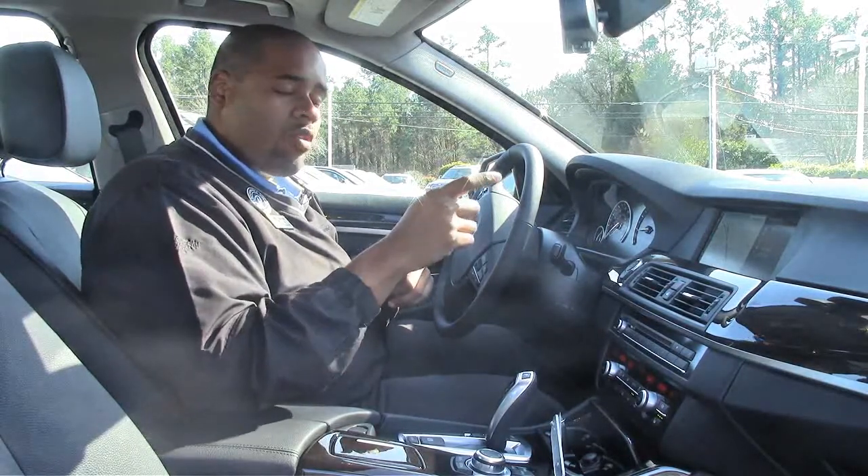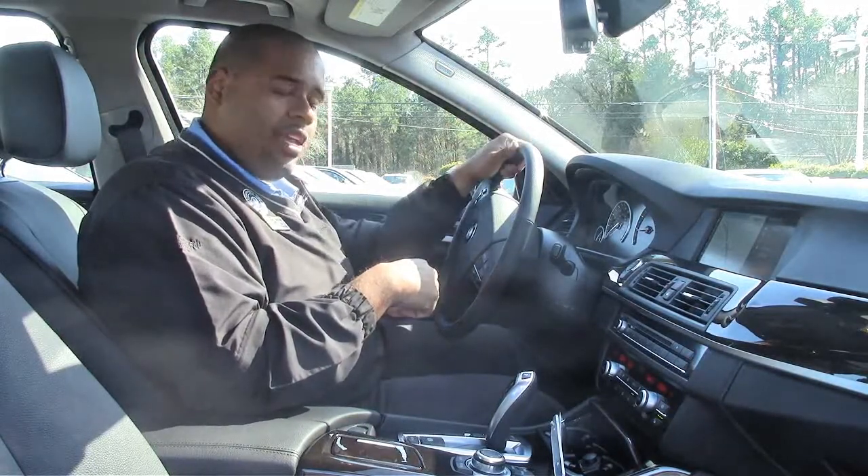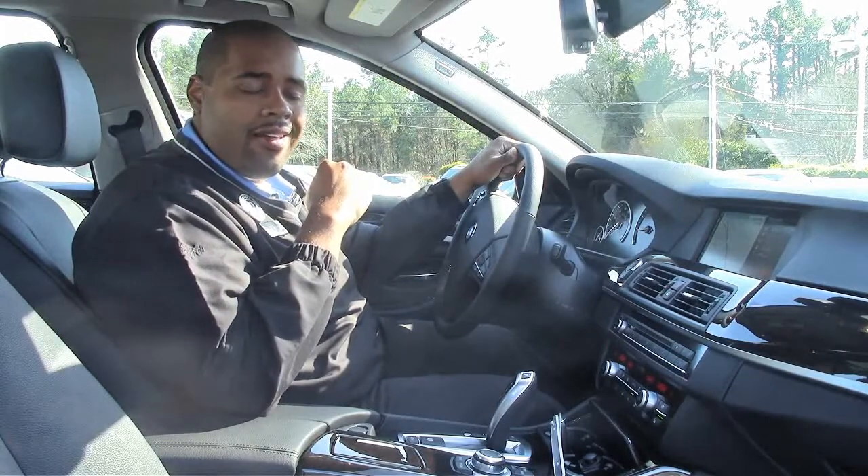This car also has the cold weather package, so you have three-stage heated front seats. You also have the heated steering wheel and even heated rear seats, so your kids can ride in comfort and style.